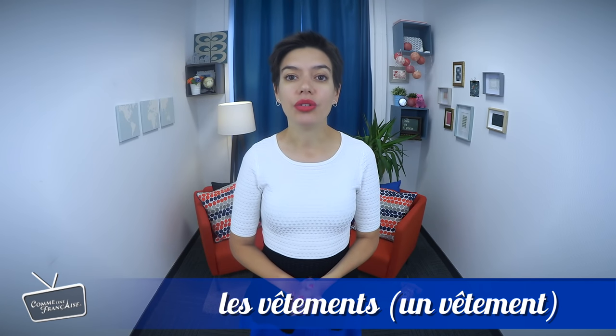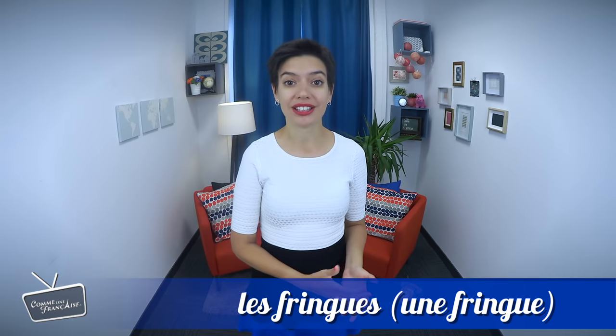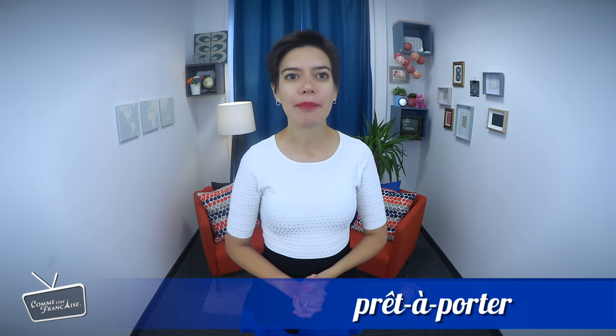Boutique is supposed to be smaller and more personal than a bigger magasin. Faire les magasins implies you go to several shops to find things you want, but not really the necessities like groceries. Instead, it's for les vêtements (un vêtement — clothes), or colloquially les fringues (une fringue). Whether it's sur-mesure (tailor-made), or the much more common prêt-à-porter (ready-made).